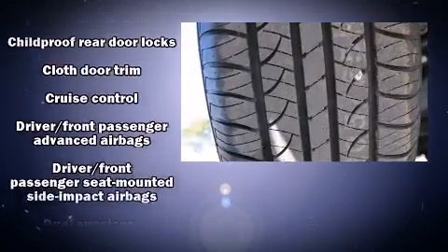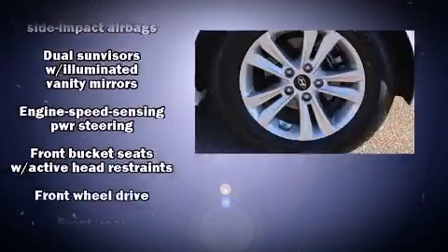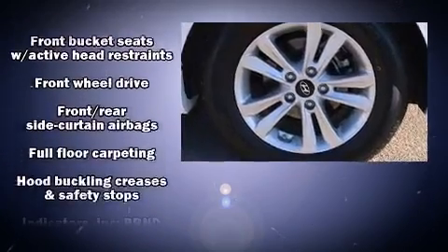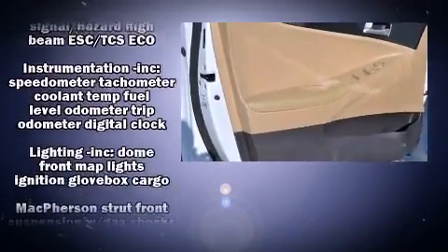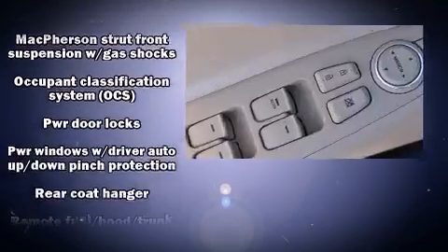Hyundai also prioritized safety and security by including dual front impact airbags, front side impact airbags, brake assist, an emergency communication system, and four-wheel disc brakes with ABS.